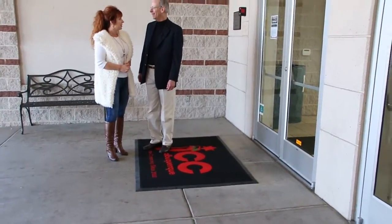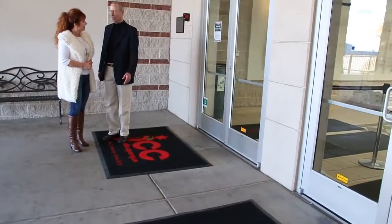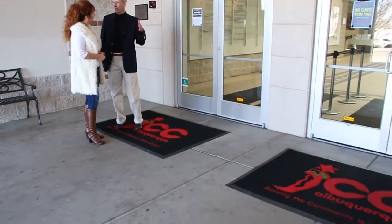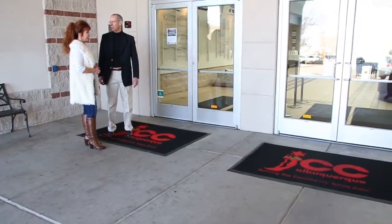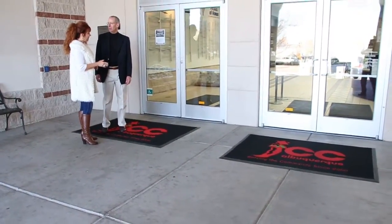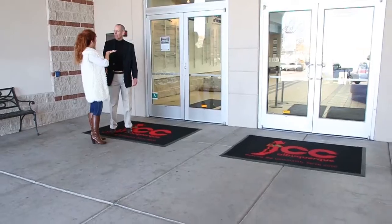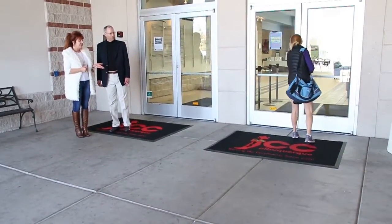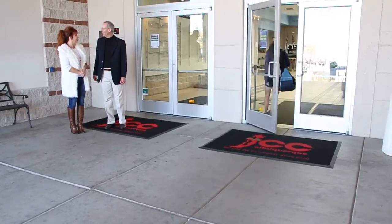Are you thinking about getting more mats, possibly for other areas of the building to keep it even cleaner and safer? Absolutely. We have mats as you come in and in front of the water fountains, by every door. Now that I'm seeing how good these look, I really see that I need to replace some of the ones already in the building, so we'll be doing that right away.